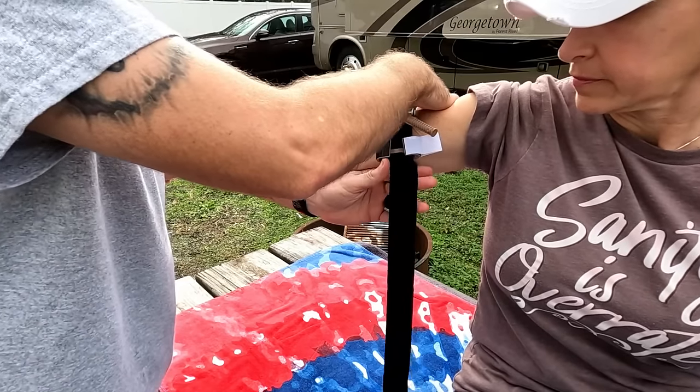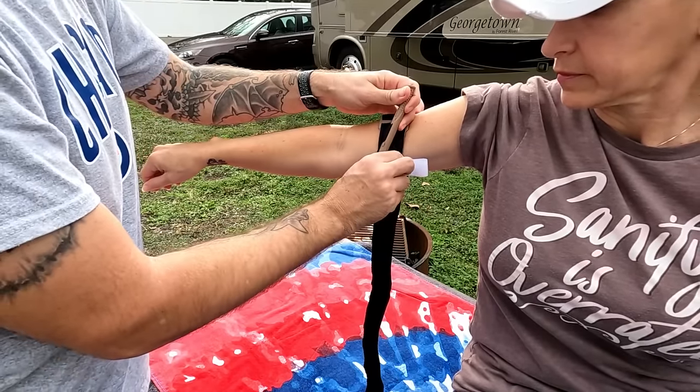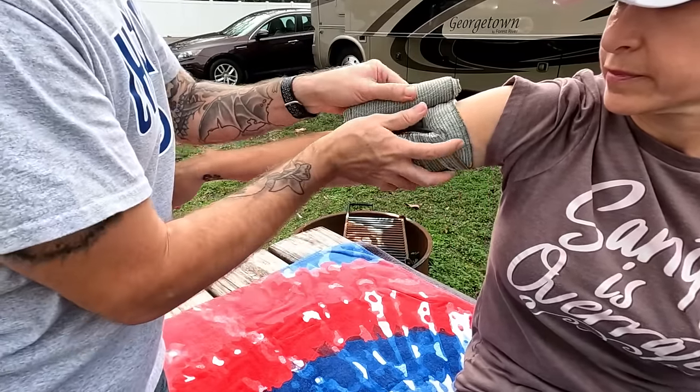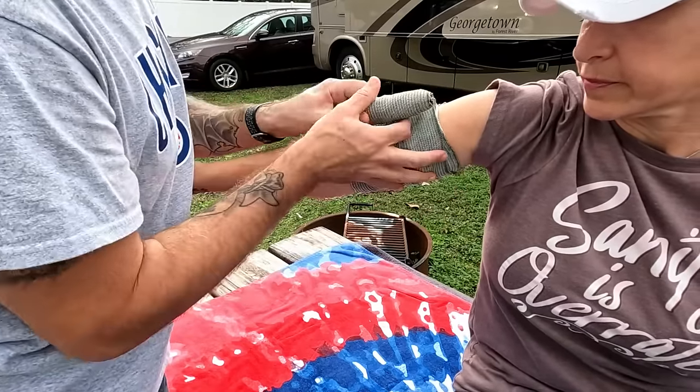Everything shown on Leslie's leg — the tourniquet and the pressure dressing — can also be used on the arm. Just make sure the tourniquet goes on the long bone and not below the elbow. If you have any questions, leave a comment and I'll be happy to answer. I'm going to ask you to share this with somebody, because this is the kind of information that can save someone's life. Stick around to honor a fallen hero, and check the description if you want to help us support veterans.